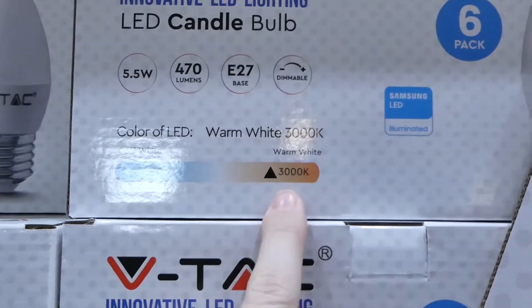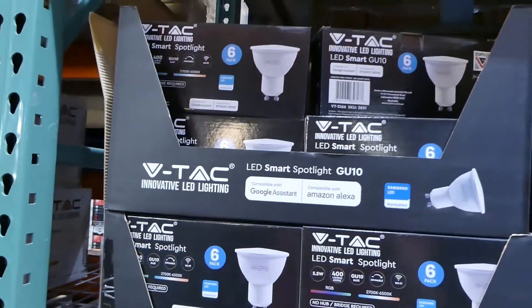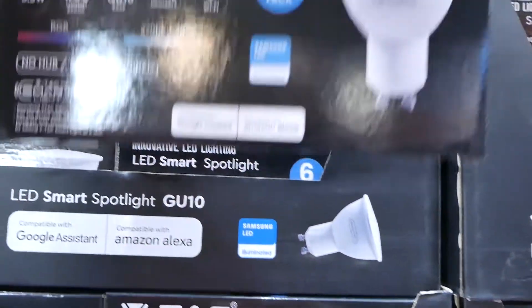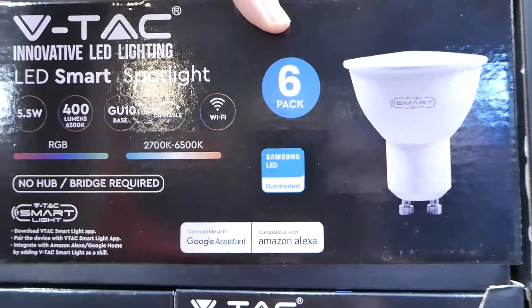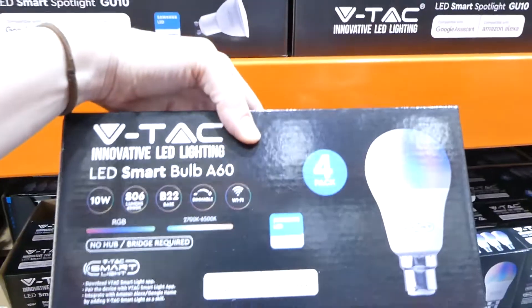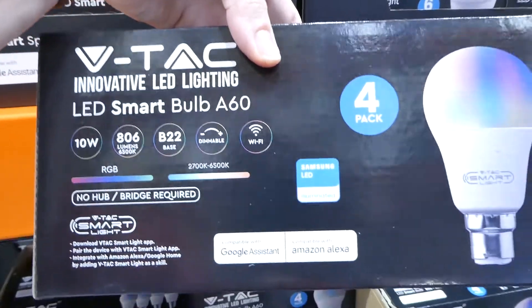They have VTAC LED smart spotlight bulbs — adjustable and compatible with Google Assistant and Amazon Alexa — for $48. They also have the rounded smart bulb version for $33, also compatible with Google and Amazon Alexa.